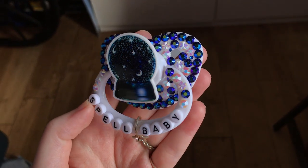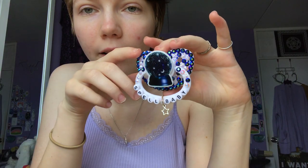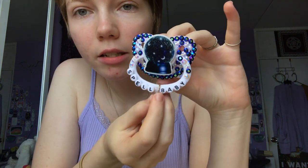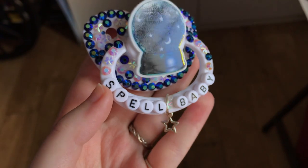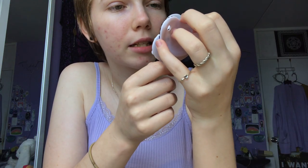Then next, this one I got in a Witchcraft Age Regression mystery box and I love this pacifier. The only issue with it is that this ring that the charm is on started to rust, so it's kind of dirtying up the handle. I should take that off and replace it, but for right now that's how it is.